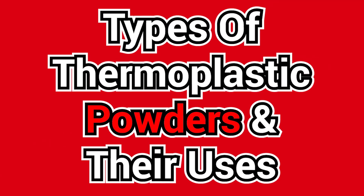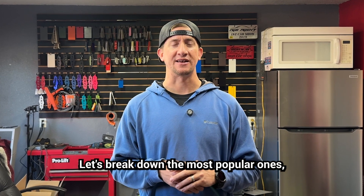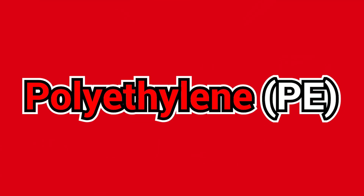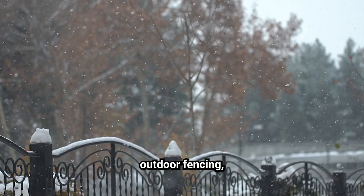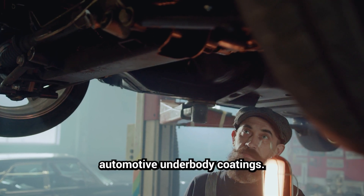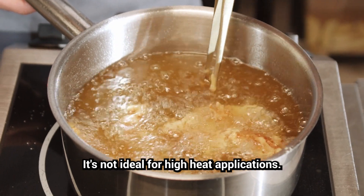Types of thermoplastic powders and their uses — not all thermoplastics are the same. Let's break down the most popular ones and where they work best. Polyethylene (PE): affordable and highly resistant to corrosion. Best uses are outdoor fencing, playground equipment, dishwasher racks, and automotive underbody coatings. Limitation: not ideal for high heat applications.